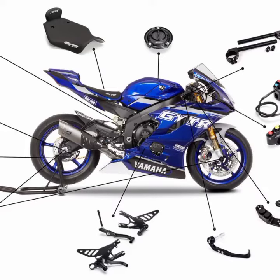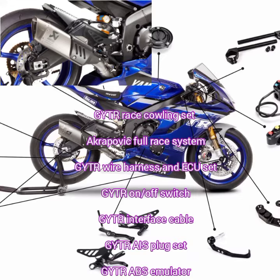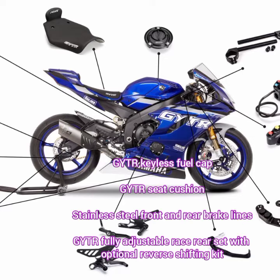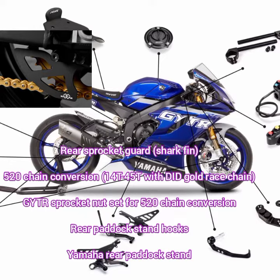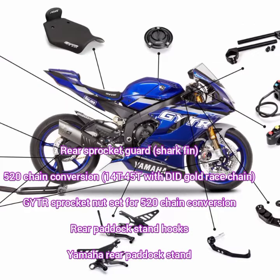The 2021 Yamaha YZF-R6 equipped with GYTR kit includes: GYTR Race Cowling Set, Akrapovič Full Race System, GYTR Wire Harness and ECU Set, GYTR On/Off Switch, GYTR Interface Cable, GYTR AIS Plug Set, GYTR ABS Emulator, GYTR Keyless Fuel Cap, GYTR C-Cushion, stainless steel front and rear brake lines, GYTR Fully Adjustable Race Rear Set with optional reverse shifting kit, rear sprocket guard, shark fin, 520 chain conversion with 14T/45T and DID gold race chain, GYTR sprocket nut set, rear paddock stand hooks, and Yamaha rear paddock stand.